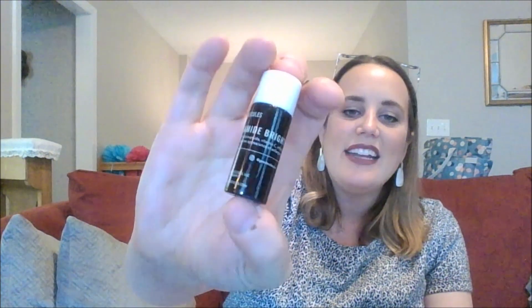I also have two more skincare items. The Good Molecules Niacinamide Toner — this one I didn't see anything with it. I just didn't see any difference, and that's okay.